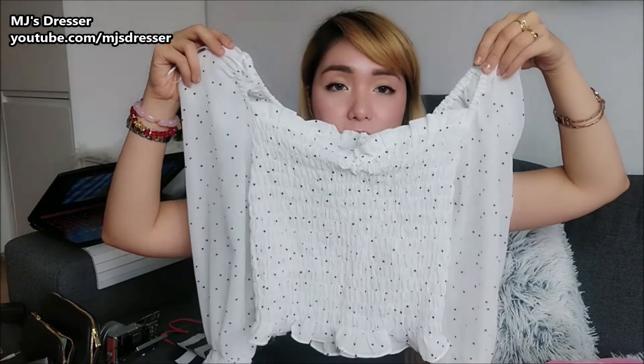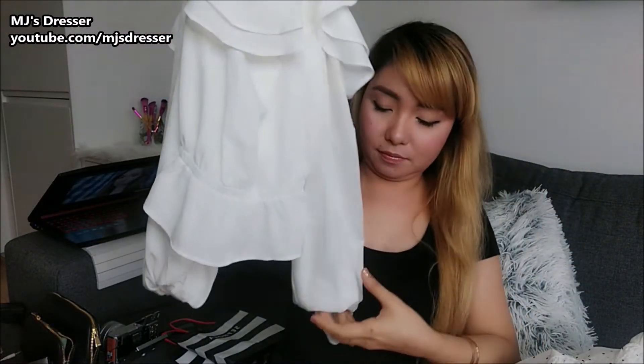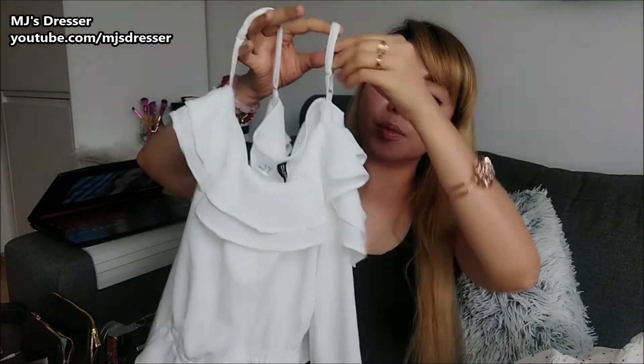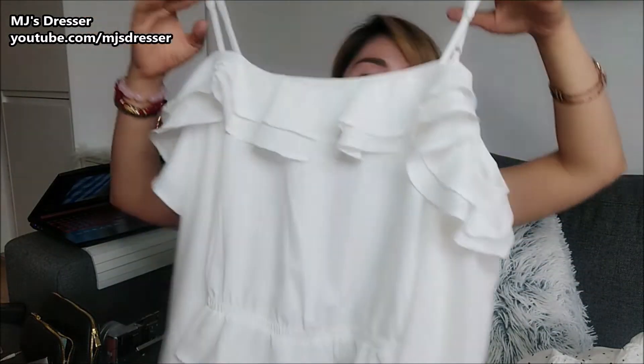This one also has princess-style sleeves. It has a drop shoulder, but then there is a strap where you can do something like this. As you can see, I got so many whites — I don't know why, it's full of whites at H&M. It's so pretty and you look fresh. Since it's summer, it's so nice to wear white outside.